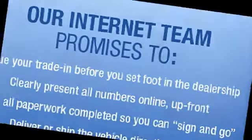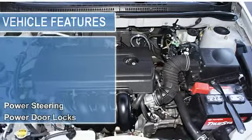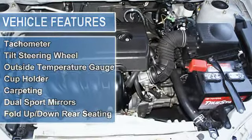5-speed manual, 4-cylinder, FWD power steering, power door locks, power windows, front bucket seats, cloth upholstery, AM-FM stereo CD, dual airbags, cruise control, air conditioning.